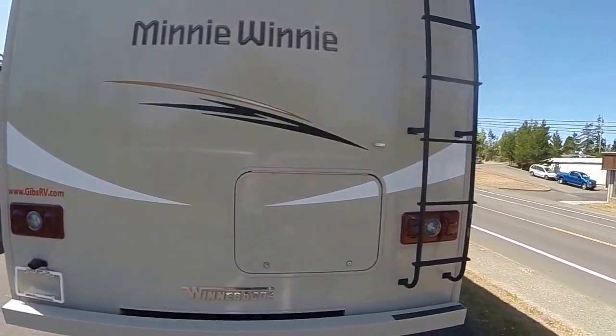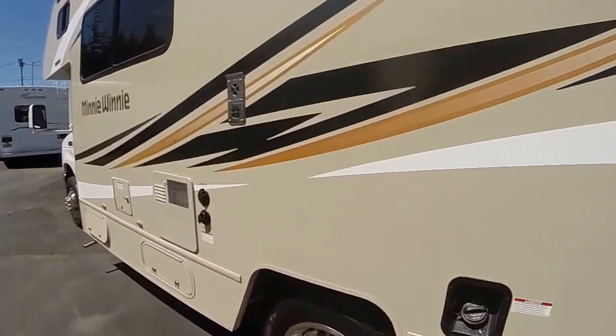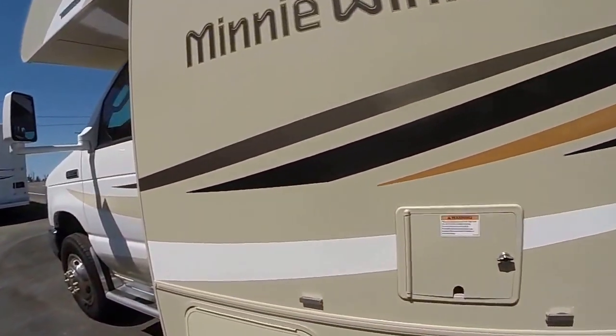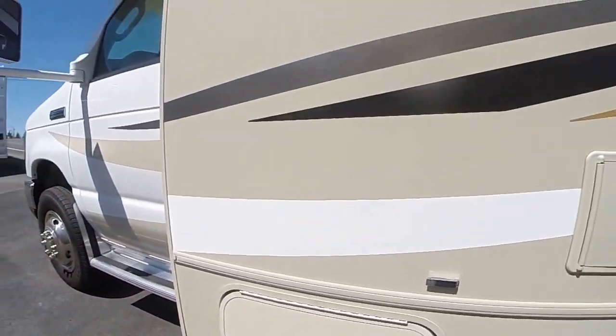There's a receiver hitch to tow and a ladder to get on the roof. On the driver's side, you can see it's just as clean. Graphics are all in great shape, and it even has a 4,000-watt onboard generator, so dry camping is not a problem.